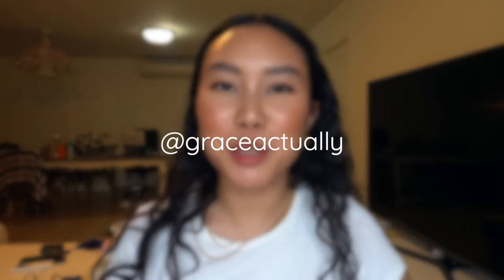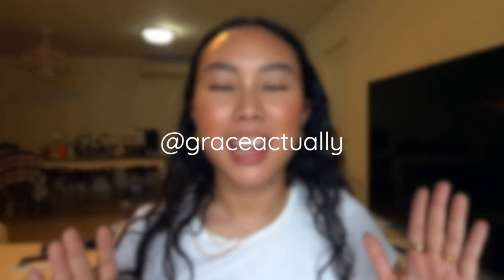Hi guys, welcome back to my channel. My name is Grace — I'm @Grace on all of my socials, I'll list everything down below. For today's video I'm going to do my empties video. Everything I'm going to talk about has been accumulated for over three months. I'm going to go in order from head to toe.